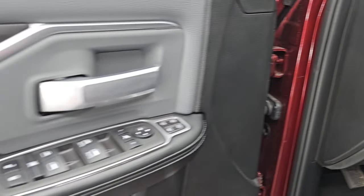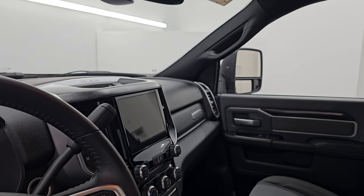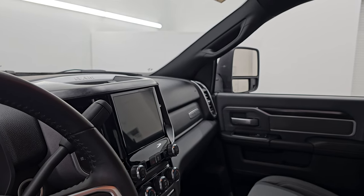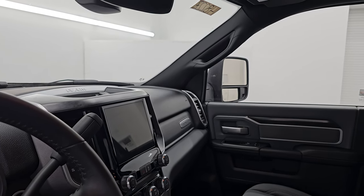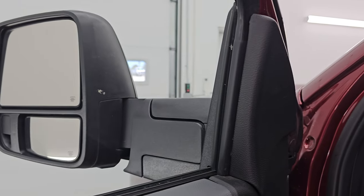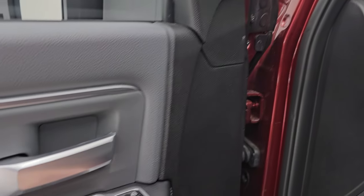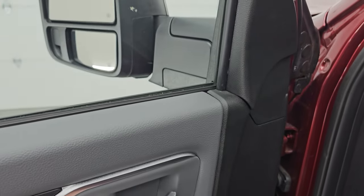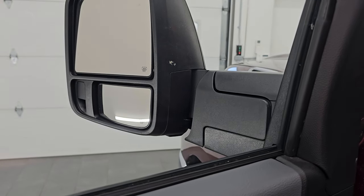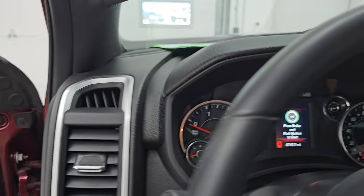Auto headlamps, power windows, locks and mirrors, cloth bolster, and wood grain trim. These mirrors do power fold in — I always like showing both sides so you know that both sides are working properly. They also power telescope out, which is pretty cool. You can control exactly where you want them, and there are LED lights on there as well. You can also control that blind spot mirror on the bottom, which is really nice for the passenger side since it's hard to adjust when you're by yourself.